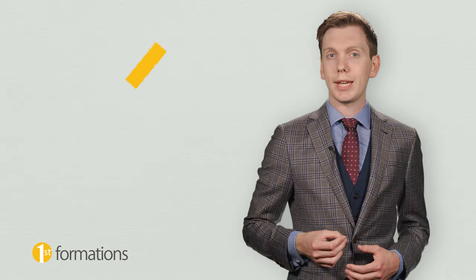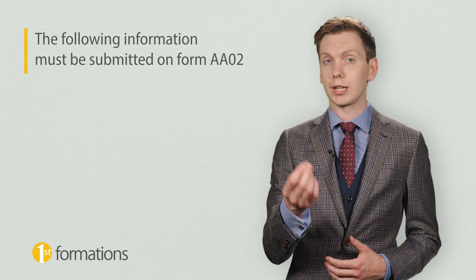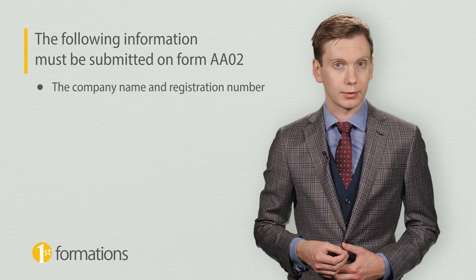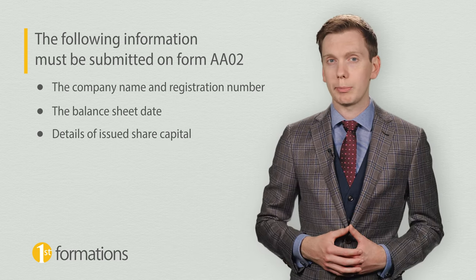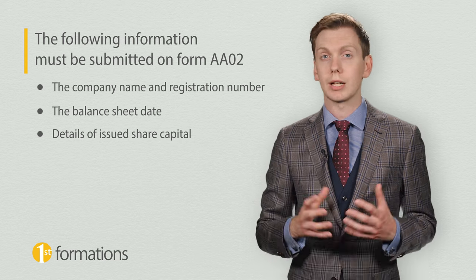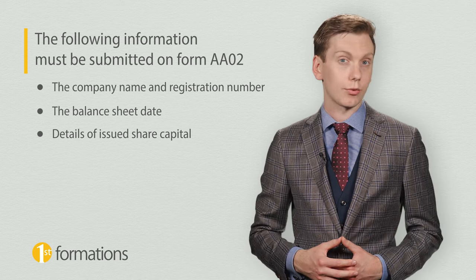In each case, the following information must be submitted: the company name and registration number, the balance sheet date, and details of issued share capital — that is, the number and class of shares, nominal value, and total equity of shareholders.